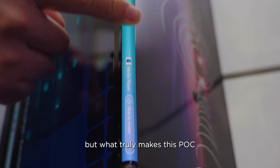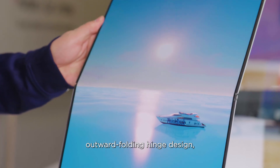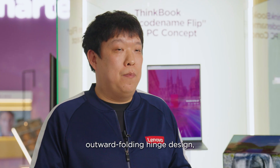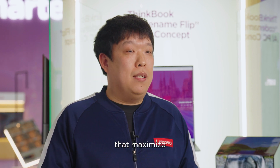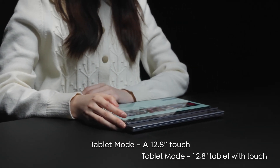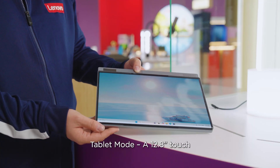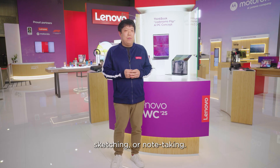What truly makes this concept unique is its innovative outward-folding 14-inch design, enabling five distinct use modes that maximize versatility and efficiency. In tablet mode, it becomes a 12.8-inch tablet ideal for browsing, sketching, or note-taking.